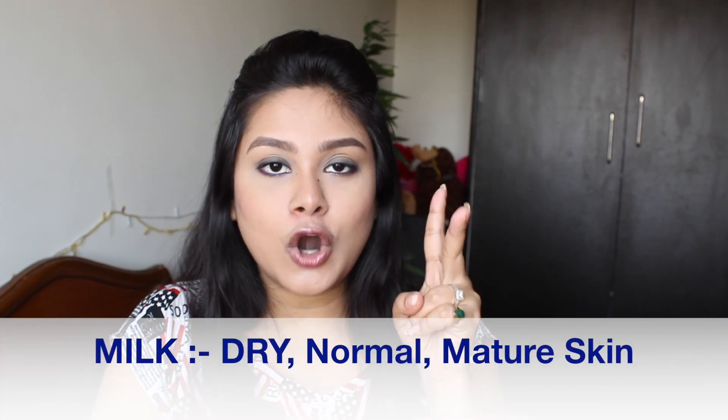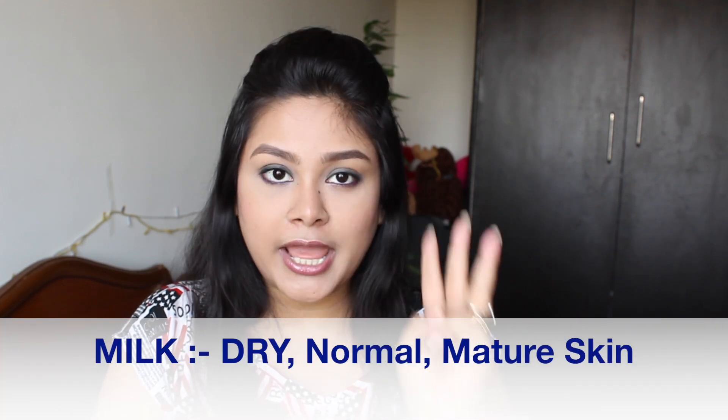Apart from these commercial face washes, I would like to share two home-based face wash options you can easily find at home. The first one is milk. We all have milk at home, and it works as a cleansing milk. If your skin is dry, normal, aged, or mature, you can use milk as a cleanser. Used every day, it can help brighten skin and address tanning problems.